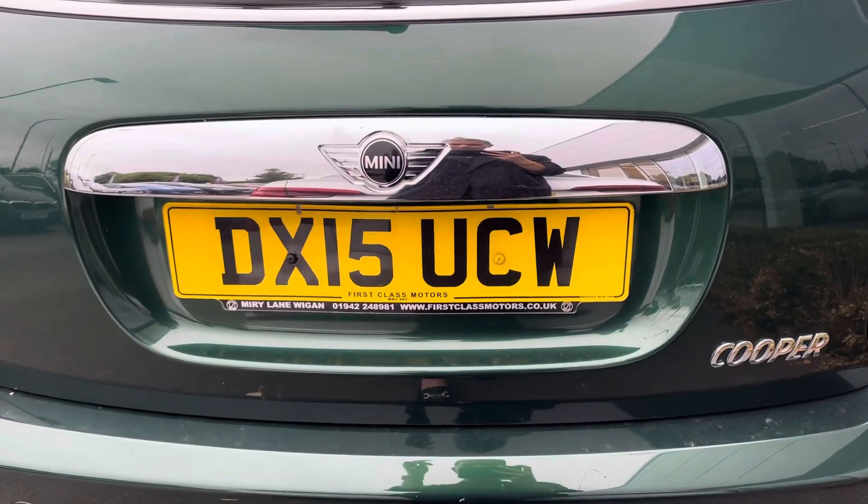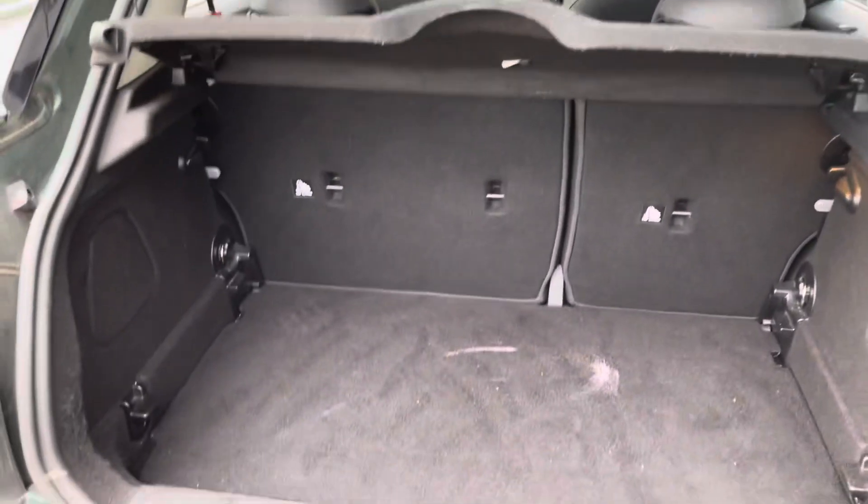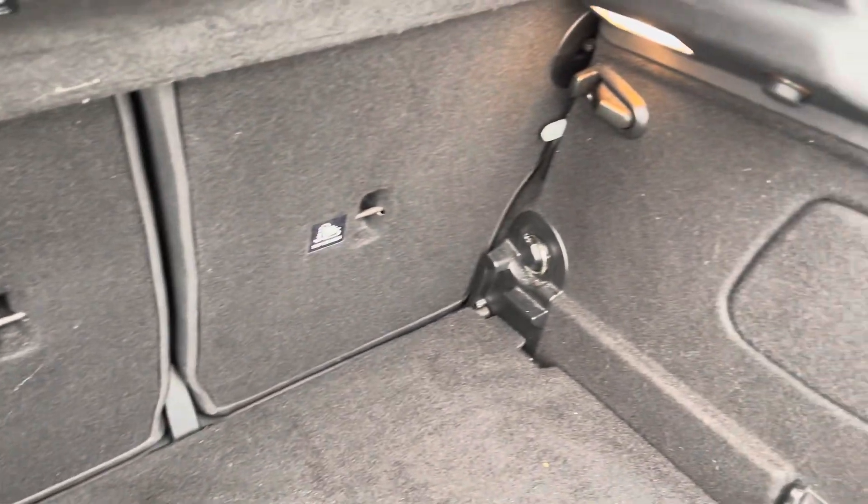This car benefits from a very nice spacious boot. It has a 60/40 fold to put the seats down in order to get even more storage, and it has the right amount of space for your weekly shop.